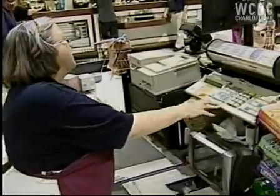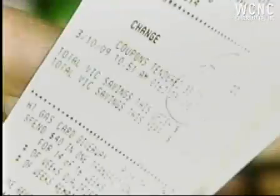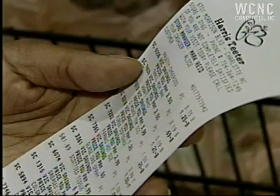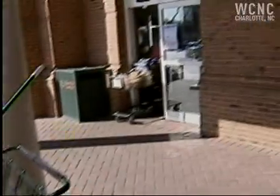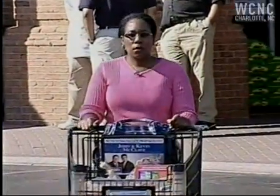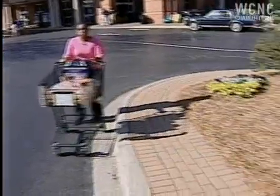So how'd we do? I saved $33.05. You paid $23.28 for over $50 worth of stuff. That's definitely saving more than half. And to think she does this every time. If I can do it, anybody can do it. I'm Jennifer Copeland for News Channel 36.